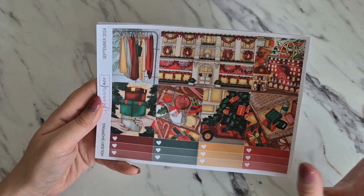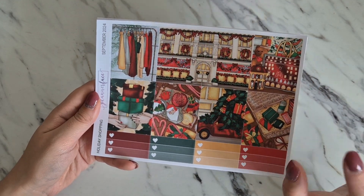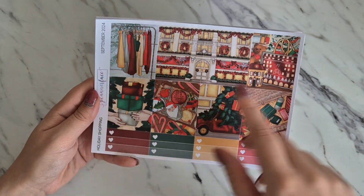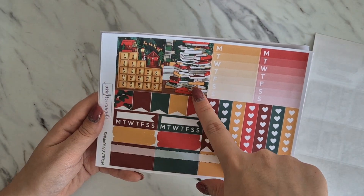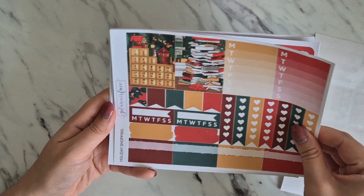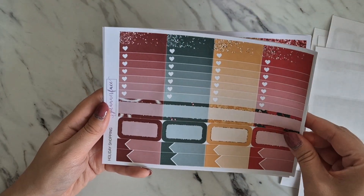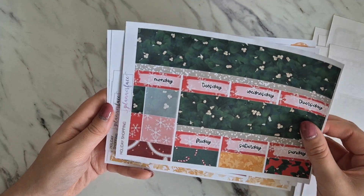As always I get the standard vertical format, and this is in removable matte — totally loving this kit. We've got the shopping bags, the bear, the shop scene, clothes on the hangers, presents, loving these boxes. Then we've got an advent, a Christmas book, a Christmas tree, our sidebar stickers and functionals, more boxes, more functionals, checklists, our bottom washi and date covers.